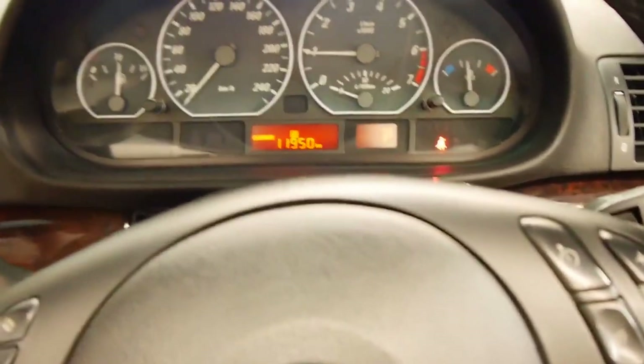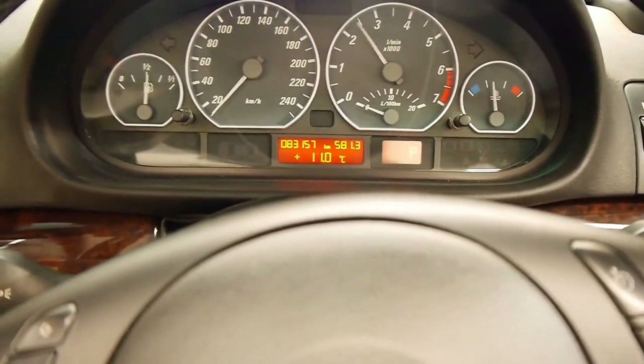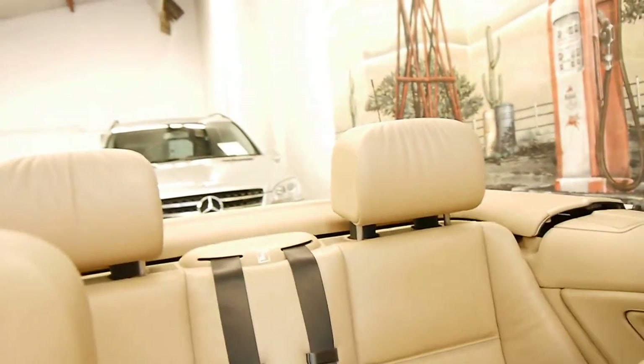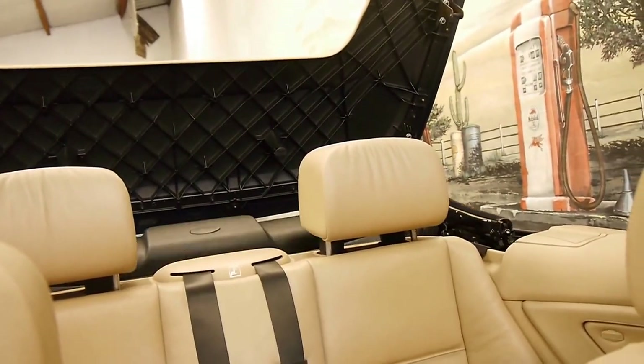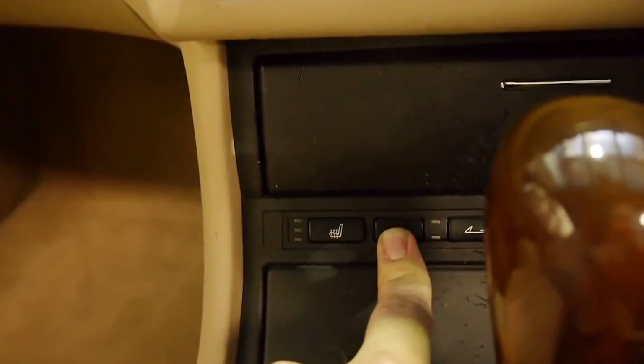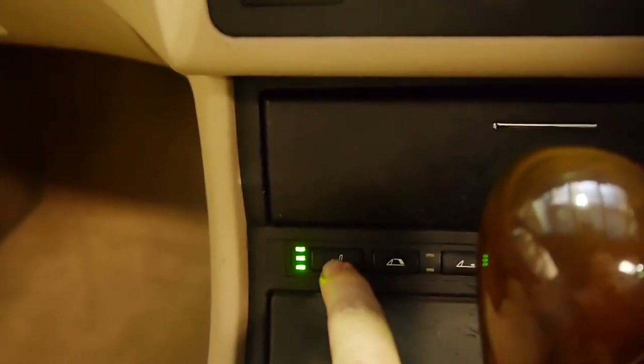There's that wonderful sound. And I'm going to put the roof up for you too, so you can see how that works. Very quick, very easy — I'd say about 35 seconds in total, and you're on your way again, just the press of this little button down here. Seat heat is there. Just a nice place to be.